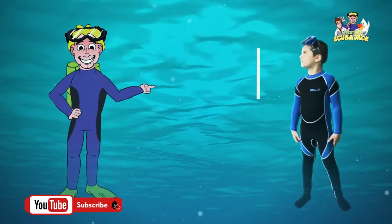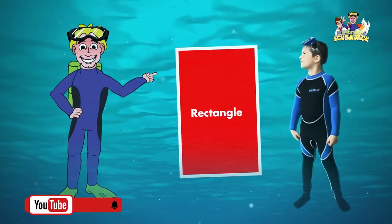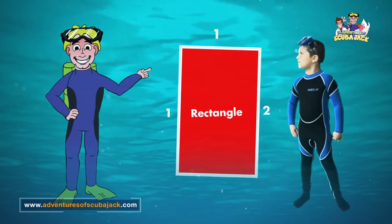And here's the last one. It's called a rectangle. Can you say rectangle? Rectangle. A rectangle has two longer sides — one, two — and two shorter sides — one, two.